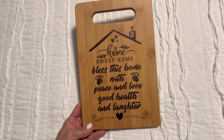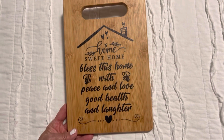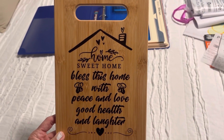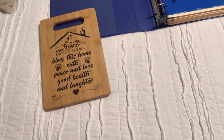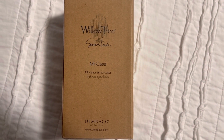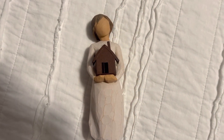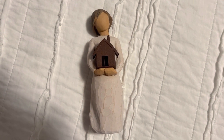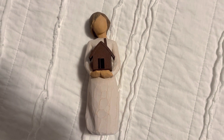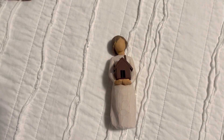The binder is one of the gifts we're giving her. I also got her this — it says 'Home Sweet Home, bless this home with peace and love, good health and laughter.' Isn't that pretty? There's a little roof of a house — it's like a cutting board but it's actually a décor piece, and I think she'll like that a lot. Then I got her this Willow Tree figurine — it's called 'Mi Casa,' which in Spanish means 'my house.' Here it is: the faceless figurine of Willow Tree, and this one is holding her house in her heart, representing everything she worked so hard for.